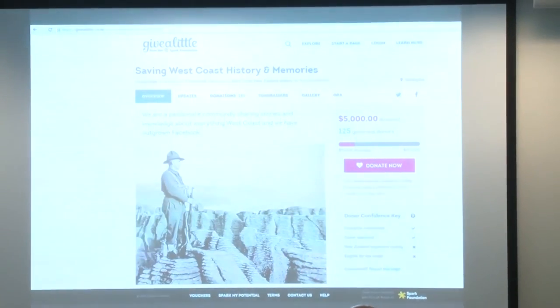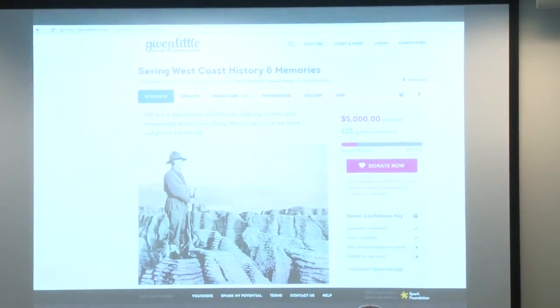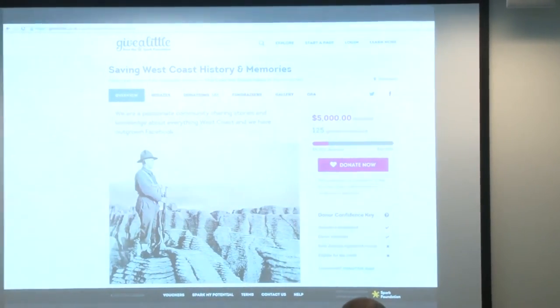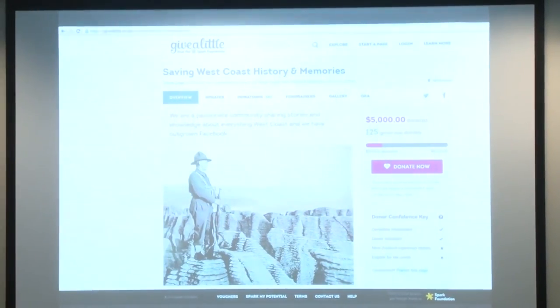The campaign is chugging along — it's actually up to about $5,500 now, but that doesn't include the original $3,000 donation, nor a successful grant application that Heather got of $2,000 from the Black Adder Trust on the West Coast.